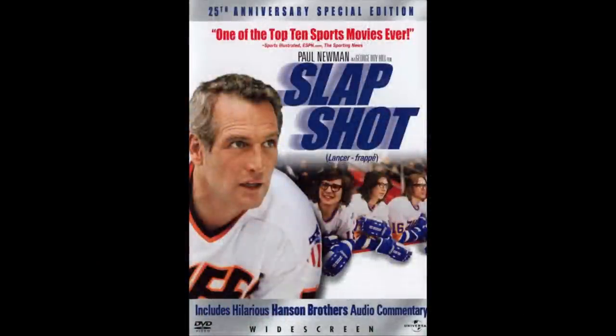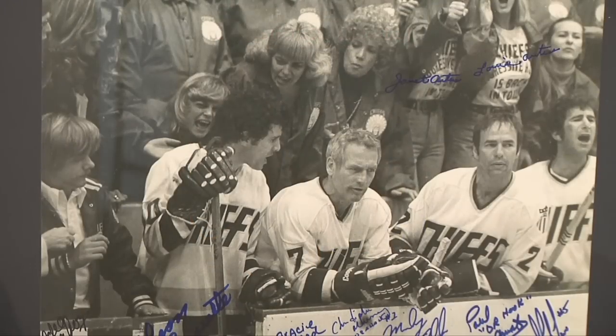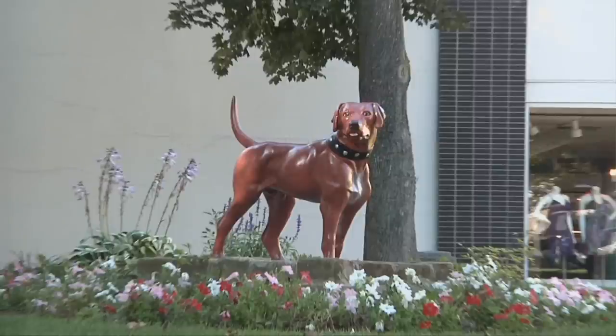He was even featured in the Paul Newman film Slapshot, where he saved the fictional town of Charlestown from, of all things, a flood. If you ask any number of people around town, you'll hear a number of different stories relating to the history of Johnstown's favorite dog.